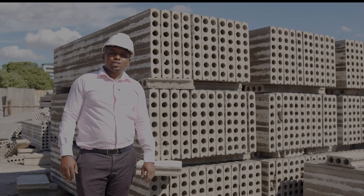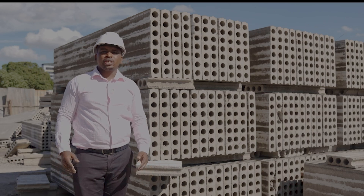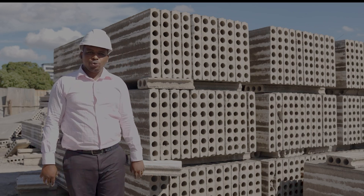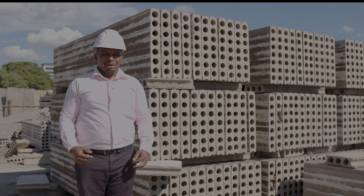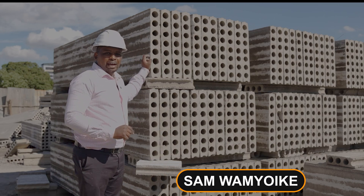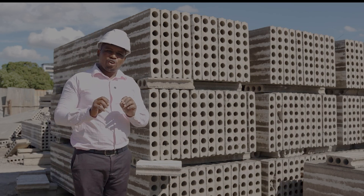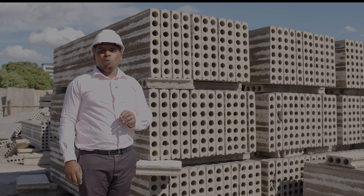Hello, welcome to our show. This is the Building Consultant Show where we seek to educate, challenge and inspire you on your journey of construction. My name is Sam Wanyoike and I'll be talking about the precast wall panels as an alternative technology to the ordinary or conventional masonry walling system.